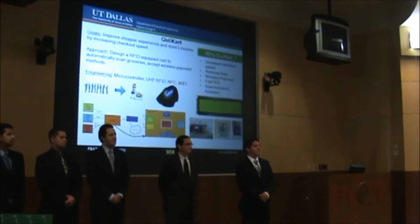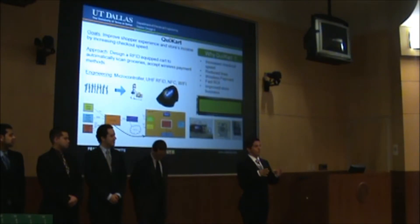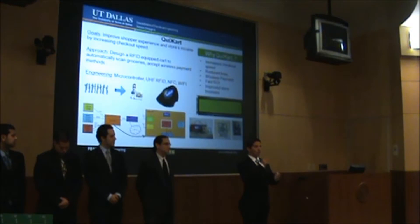How does the store get paid? The way the system works, you have a wireless payment reader for NFC or wireless credit card protocol going into the shopping cart computer. Upon checkout, the user can provide a wireless payment method and the store will then send that data over the wireless network and kick off the transaction that way.